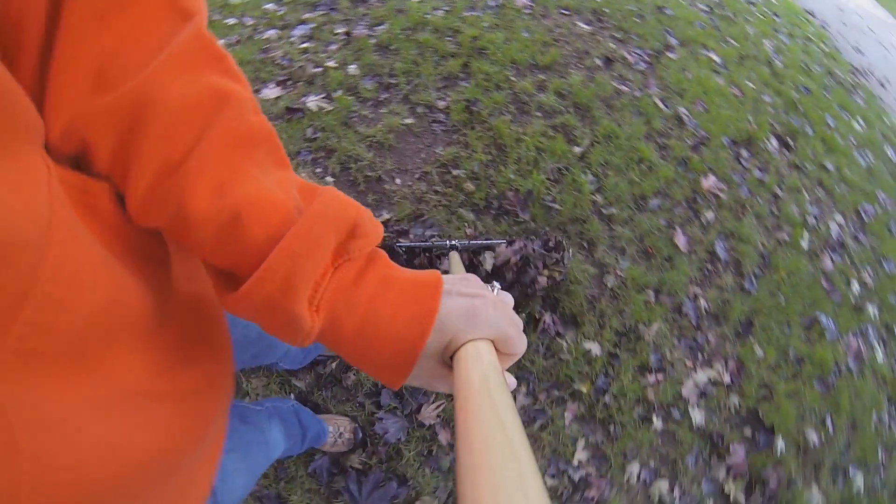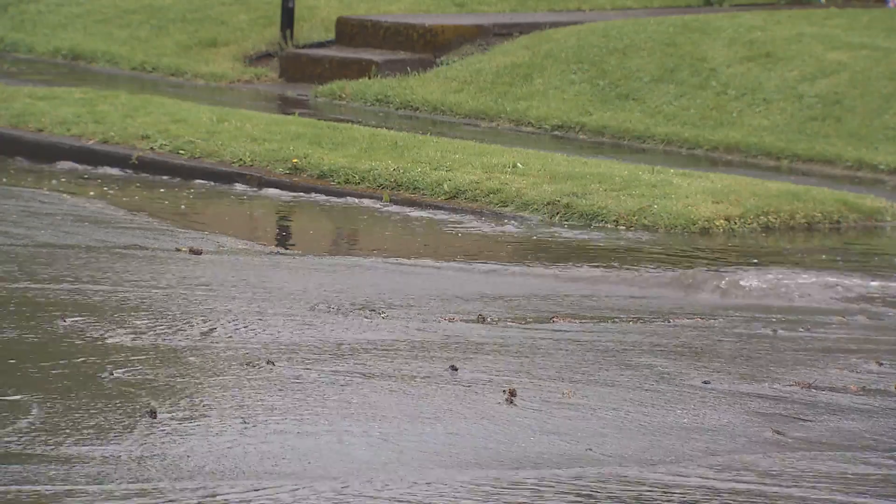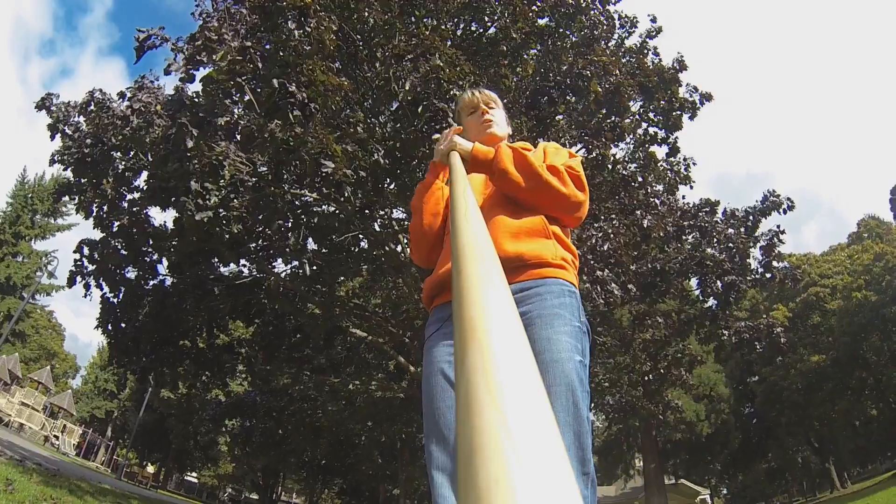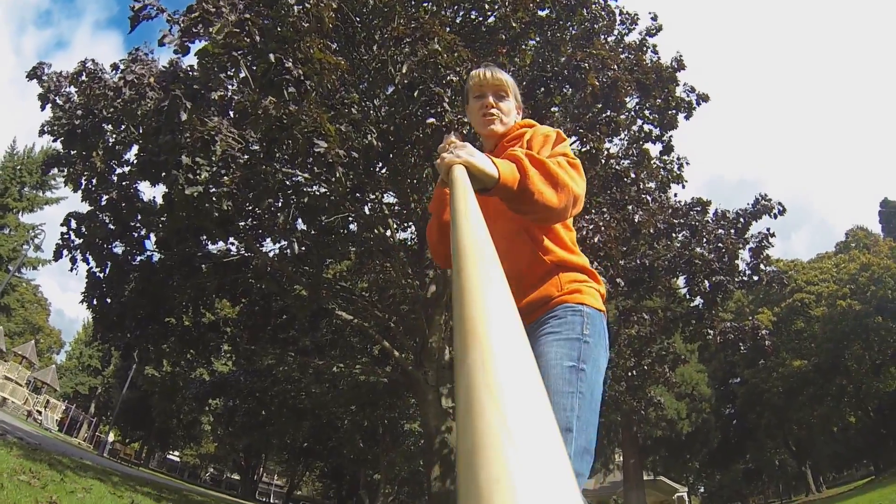Now, it's important to not rake your leaves into the street, because leaves in the Northwest get rained on, become very matty, and they clog storm drains. And when our storm drains get clogged, our streets flood.